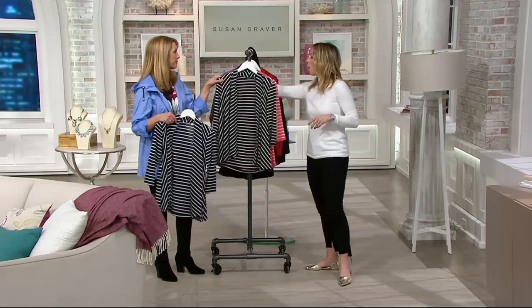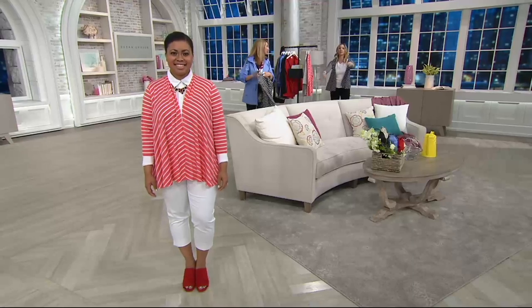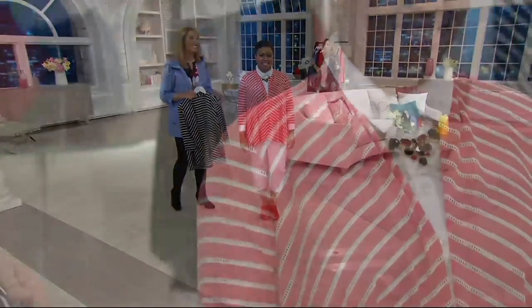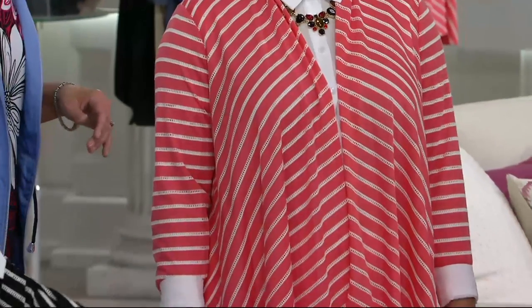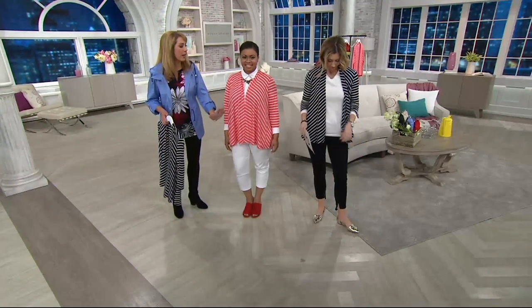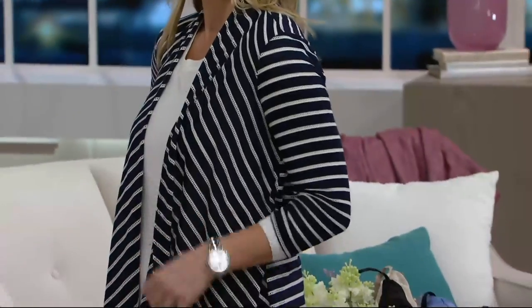I'm going to throw on the navy one. There's something Parisian about this — I think stripes are so very Paris. The anorak jacket, the today's special value, made me think of April showers, then April in Paris. You can see why women are going crazy for this cardigan. The way the stripes are angled — up and in — draws your eye up and in, so you look a little bit skinnier, walking a little bit taller. This is the way to do stripes.